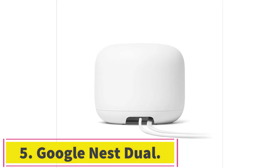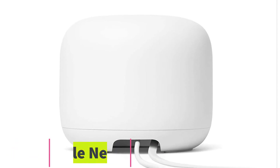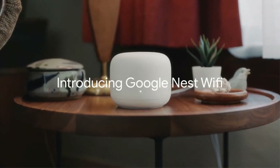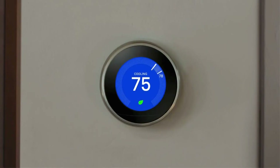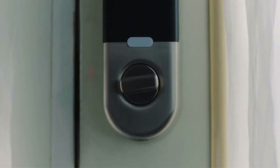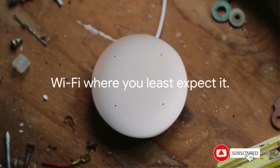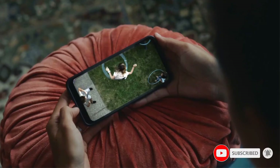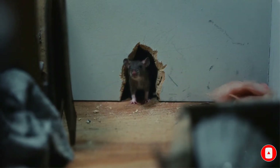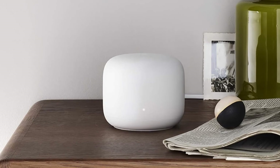At number five: the Google Nest dual band mesh router. Cover your home in wall-to-wall Wi-Fi with the scalable Google Nest mesh router. A single Nest router yields a 2200 square foot range, suiting most two-story houses. You can add as many as three Nest routers for up to 6600 square feet of coverage, ideal for sprawling three-story homes. Unlike most Wi-Fi routers, the Google Nest is quite sleek and won't look out of place in most rooms.